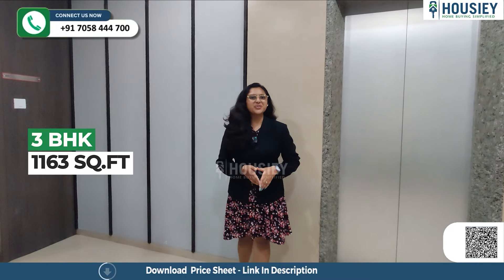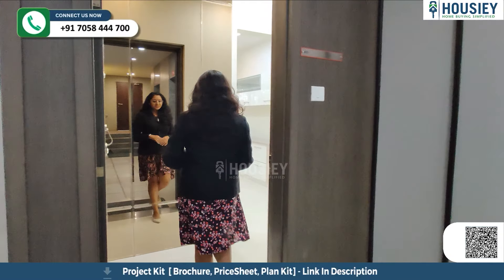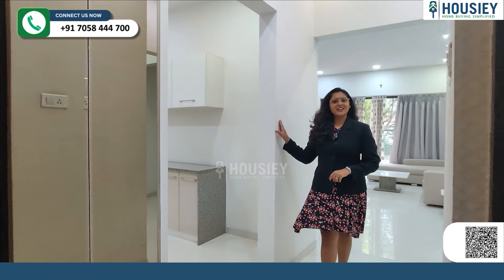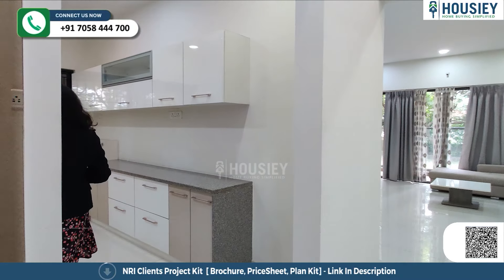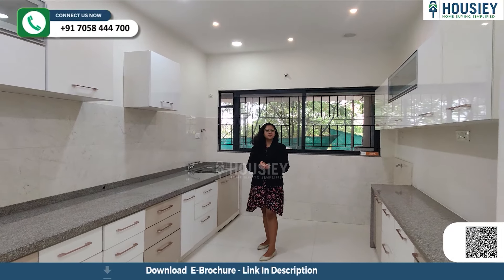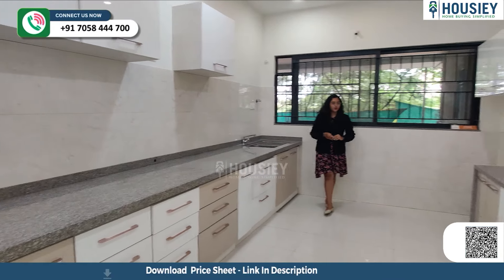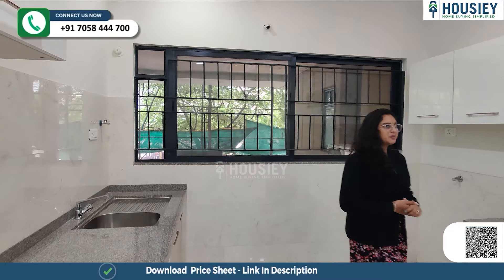Now let's check the 3 BHK with 1,163 square feet. This is your entrance lobby for your privacy, and on the left is your living and dining area. This is your spacious kitchen area — lots of space provided. This is where you can have a parallel fitting kitchen platform with the sink, dry balcony, tile backsplash to avoid water spillage, and a big window for ventilation.